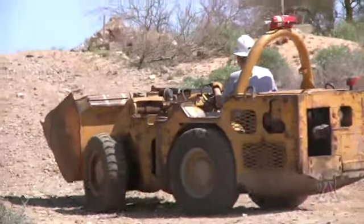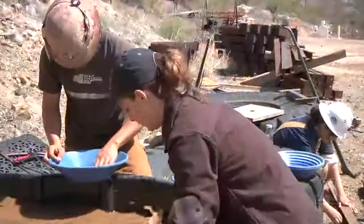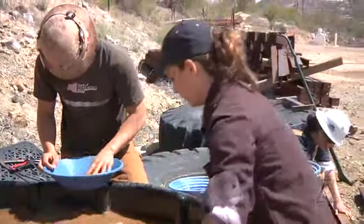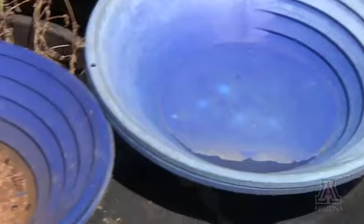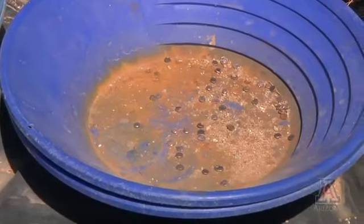Students from the Department of Mining and Geological Engineering are used to working with high-tech equipment, but recently at the University of Arizona's San Xavier Mine, they were practicing with equipment and techniques that you don't see too often on a modern-day mine site. As you can see behind me, we're practicing for the International Intercollegiate Mining Competition, which has seven events.